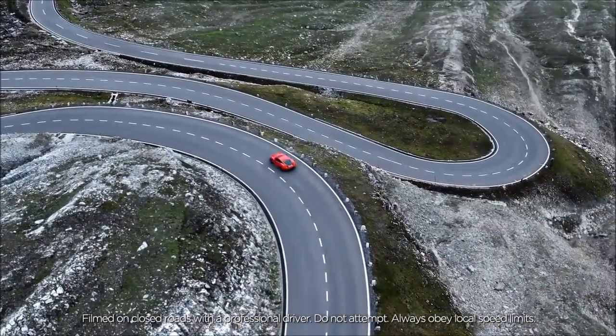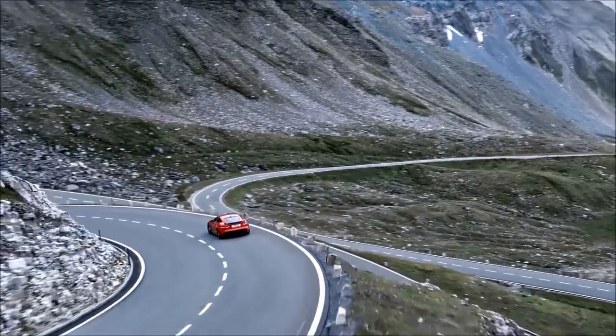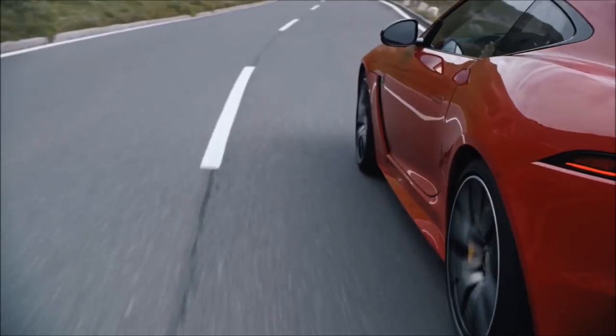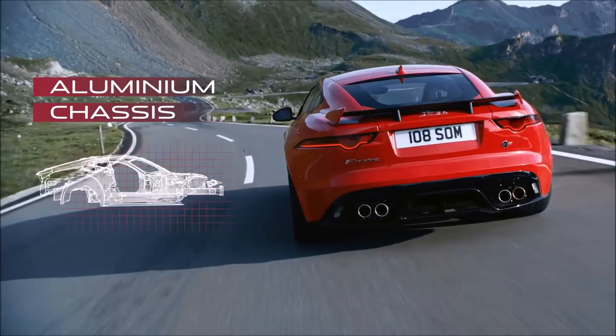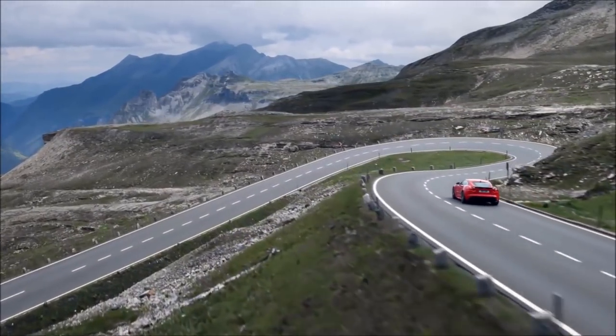An iconic sports car, marked out by the way it handles, the way it responds. On the F-Type, it starts with its chassis, steering and suspension systems. The chassis is made with aluminium, which is both stiff and light, enabling you to swiftly change direction without losing composure.